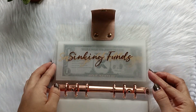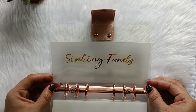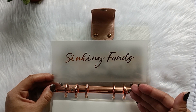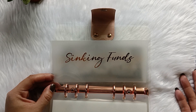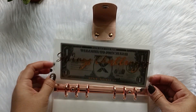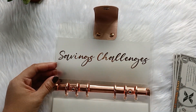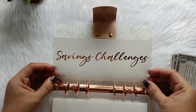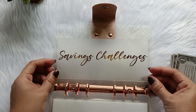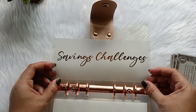So this is for my sinking funds — I have quite a lot of categories. I put the allotted amount here and then take it out to film another cash stuffing video solely for sinking funds in the near future. And we have savings challenges — same as sinking funds, I also put it here and will film another cash video. So sinking funds and savings challenges all house in my A6 LB Inspired Binder.